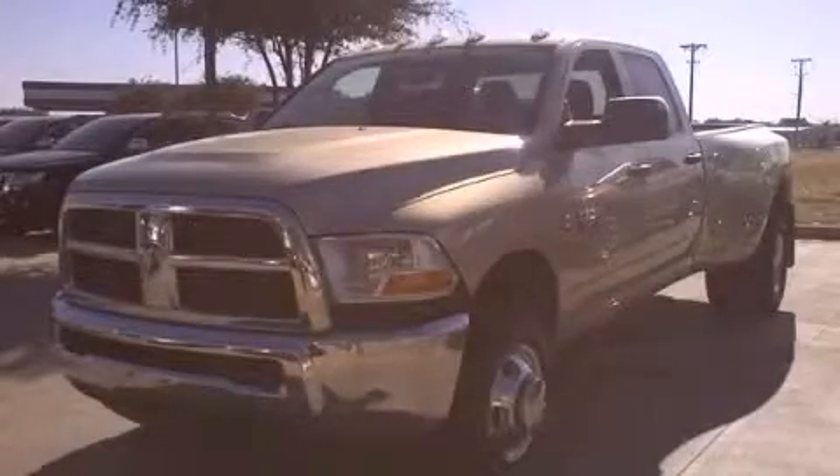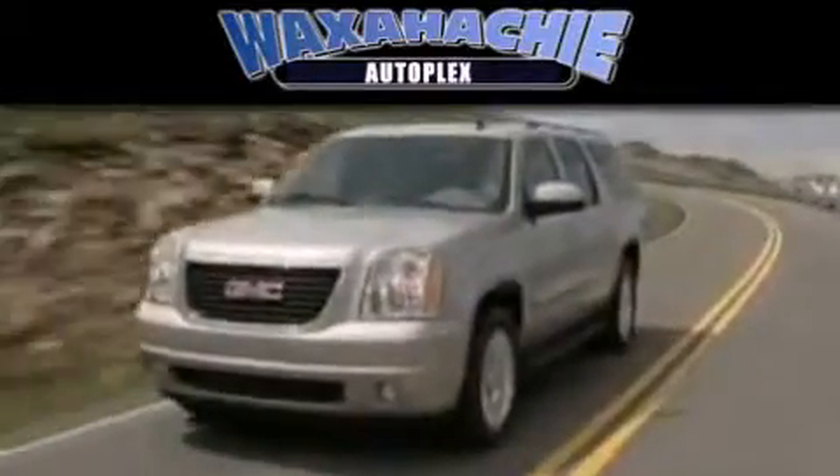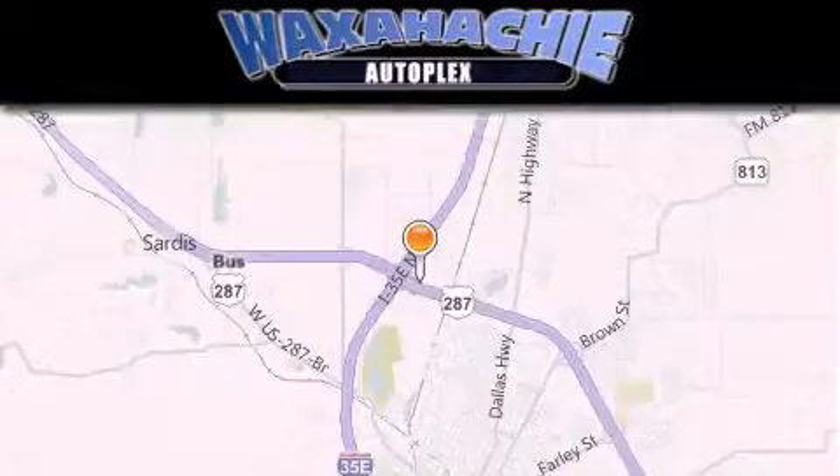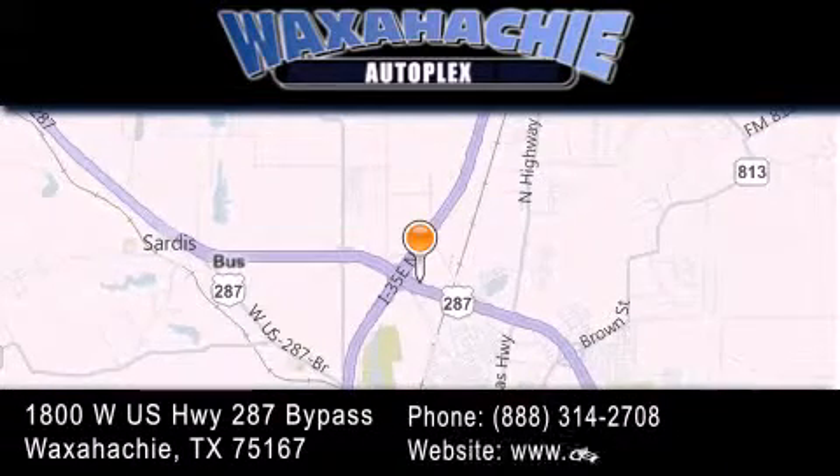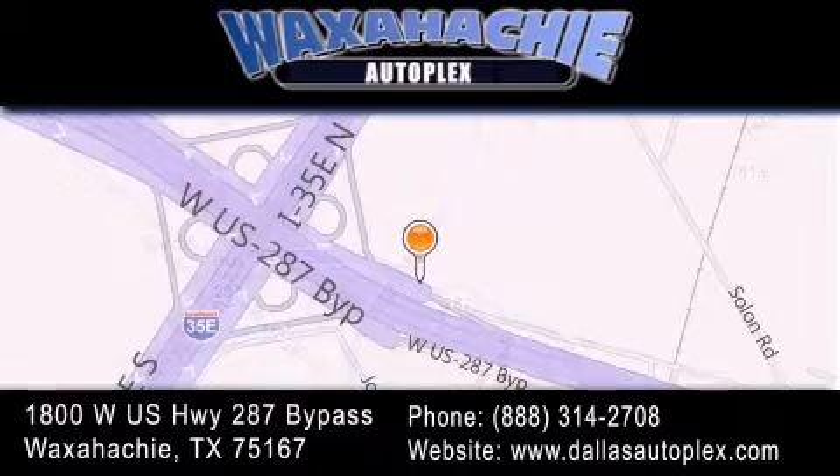Please call today to reserve this vehicle for a test drive. Waxahachie Autoplex is located at 1800 West U.S. Highway 287 Bypass in Waxahachie. Our goal is to exceed all of your expectations to ensure that you'll return for future visits.